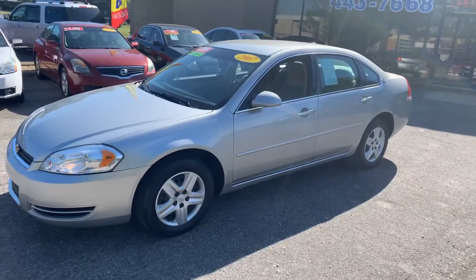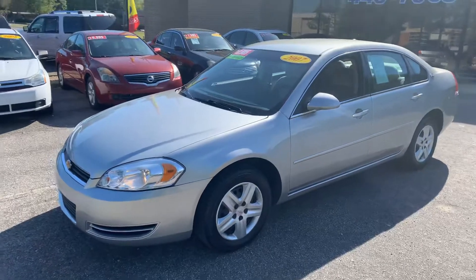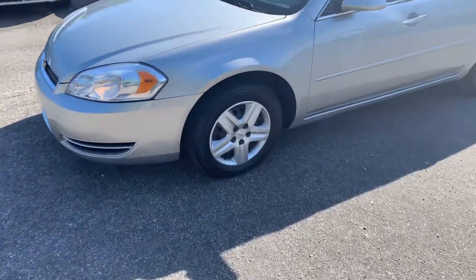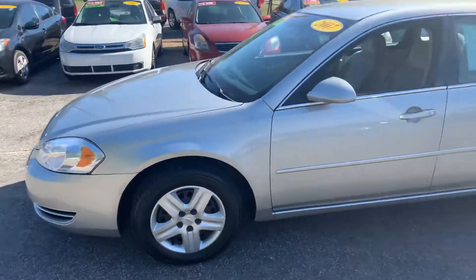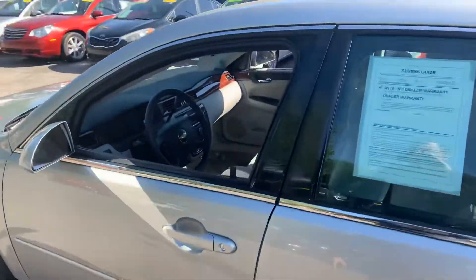Super clean vehicle — I'm excited to show you about it. It's an 07 with only about 70,000, a little over 70,000 miles on it. Silver in color, so it's a great color. Great condition the vehicle's in. Tires are really good on it. The body is immaculate, super clean inside as well.